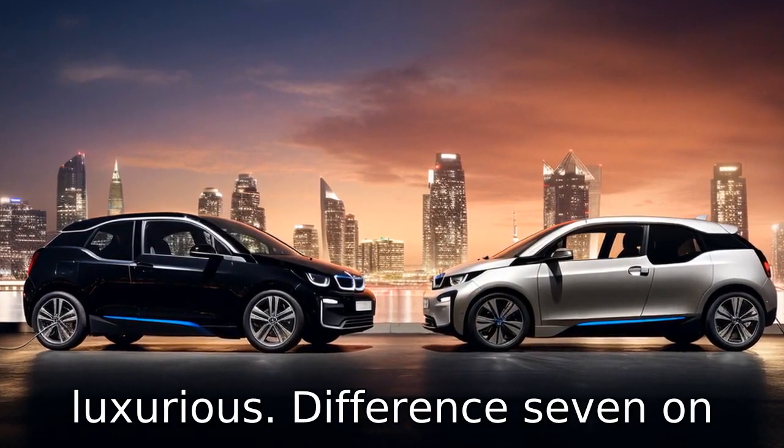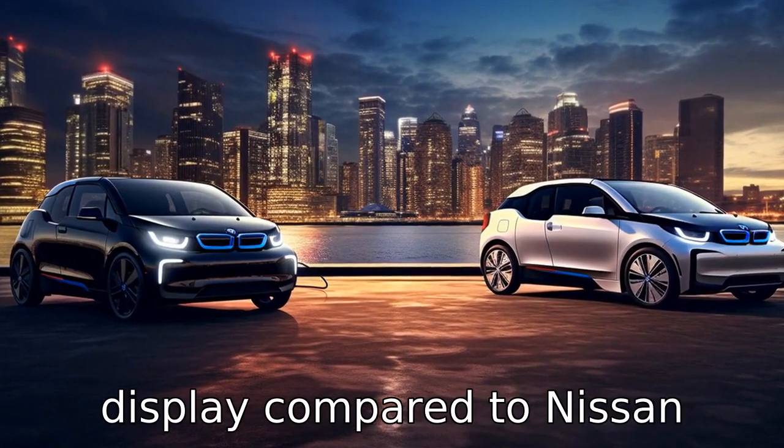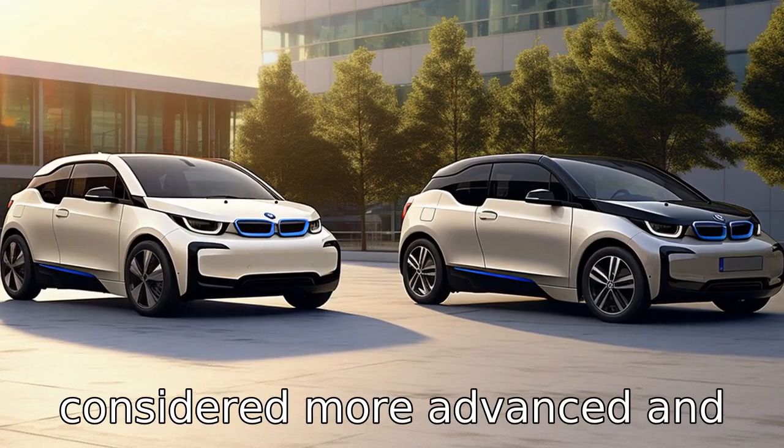Difference 7. On technology and infotainment aspects, the BMW i3 features a larger 10.25-inch display compared to the Nissan Leaf's smaller 8-inch screen. The i3's infotainment system is generally considered more advanced and user-friendly.